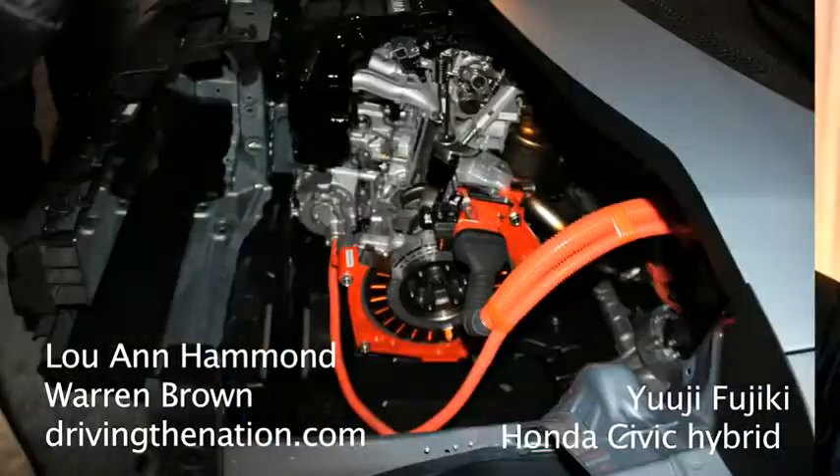What is the IMA system? Well, this IMA is a very simple and inexpensive system which can provide assist and regeneration with one motor.